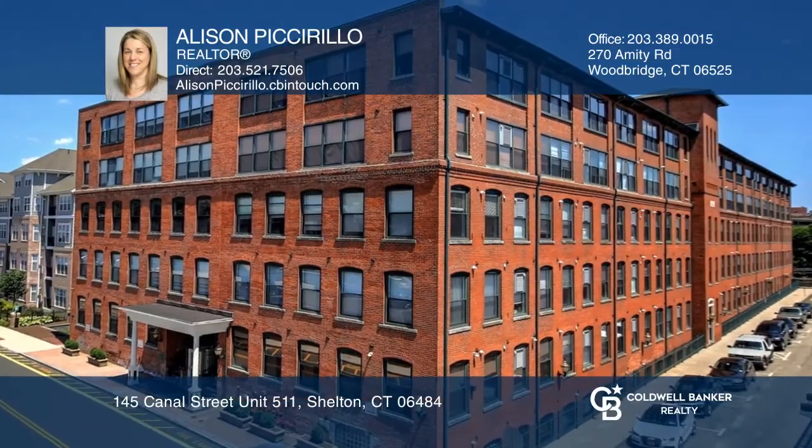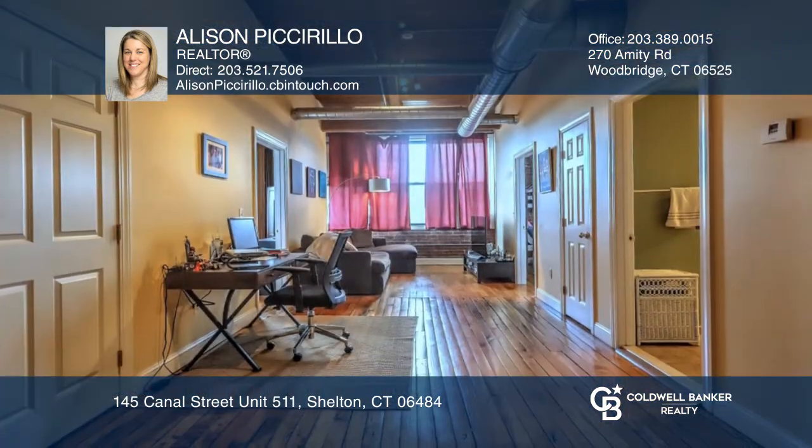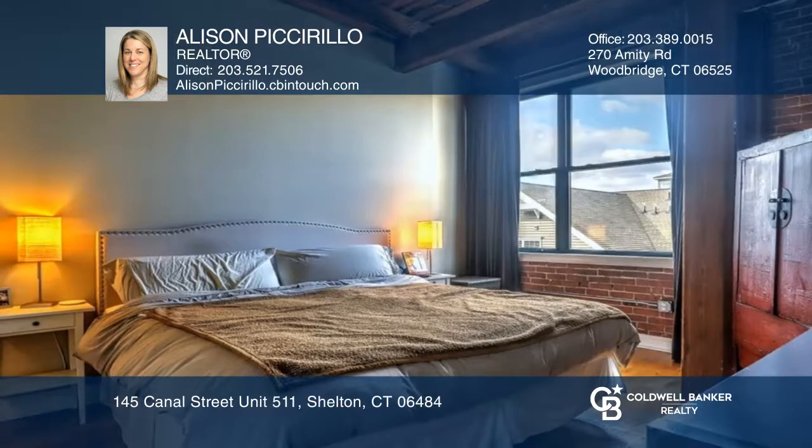Enjoy loft style living in this transformed 1890 factory building. This top floor unit with hardwood floors throughout features an open floor plan living and dining room. The kitchen features granite counters and stainless appliances.